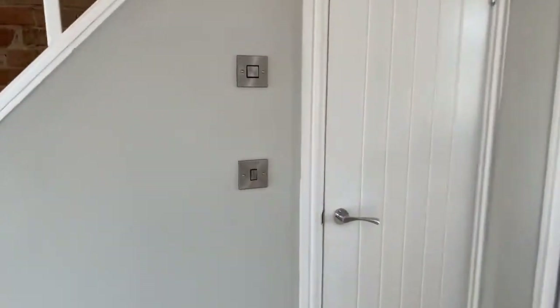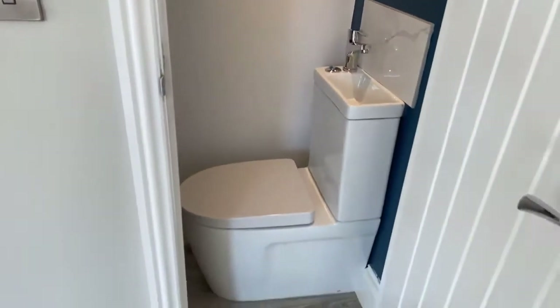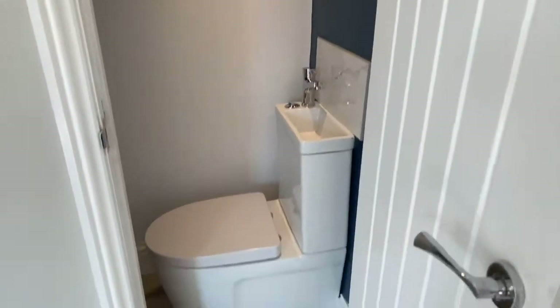Just under the stairs, where you would normally expect a storage cupboard, we have a downstairs cloakroom — it's really handy. All your meters are located in that cupboard in there as well.